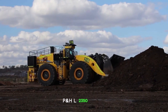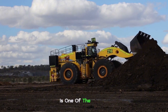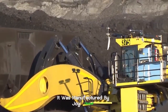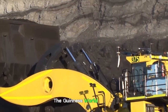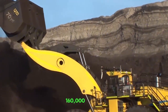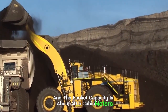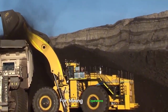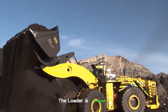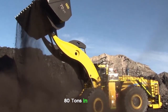P&H L2350 Loader. The P&H L2350 is one of the largest and most powerful wheel loaders in the world. It was manufactured by Joy Global and holds the Guinness World Record for the largest earth-moving loader. It has a payload capacity of about 160,000 pounds and a bucket capacity of about 40.5 cubic meters. The machine is originally designed for large-scale, open-pit mining operations, with its buckets designed to fill massive haul trucks — each bucket can hold 80 tons in weight.